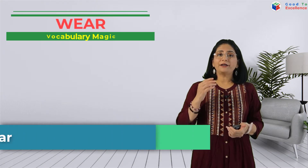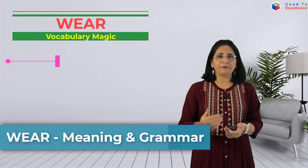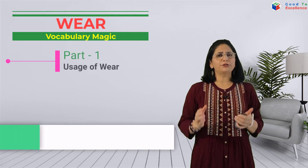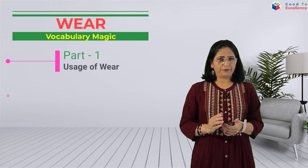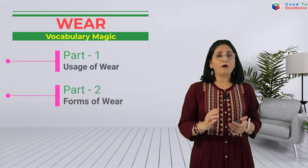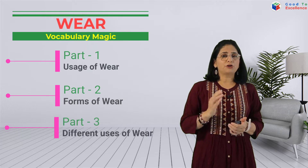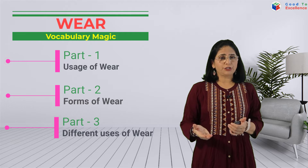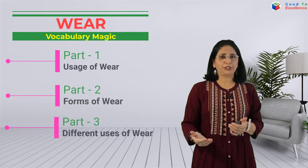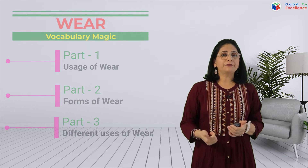We have divided this video into three parts. Part one will talk about the usual usage of the word 'wear.' In part two, we will see the different forms of the word 'wear,' and part three will talk about the unusual or different usage of the word 'wear.' So first we will start with the example sentences.